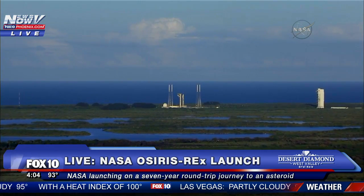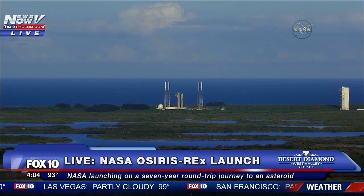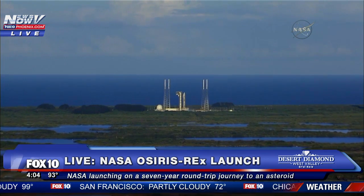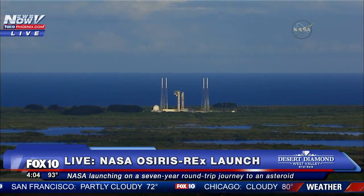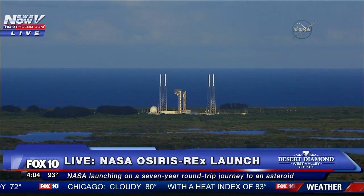28, 25, status check. Go Atlas, go Centaur, go Osiris Rex — everyone is go. Standing by for launch. After liftoff, you'll hear the voice of United Launch Alliance's Marty Malinowski providing launch vehicle ascent data.